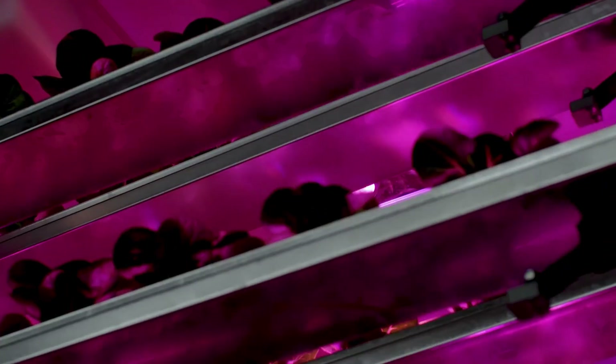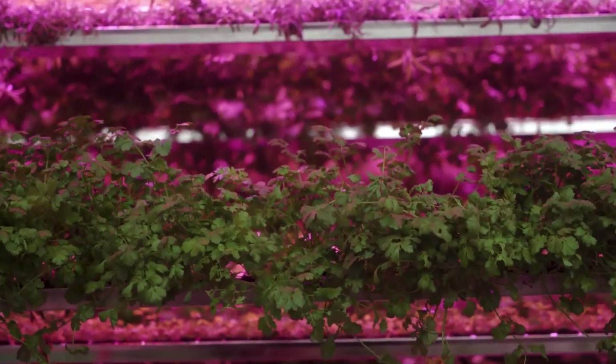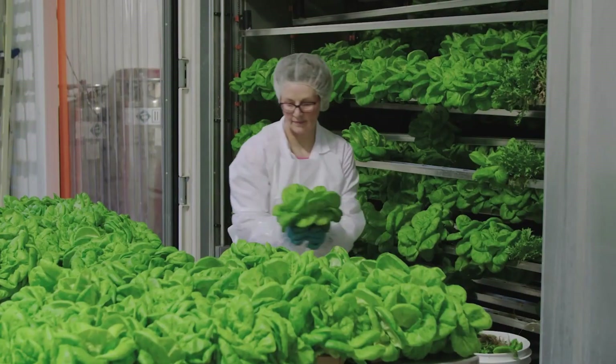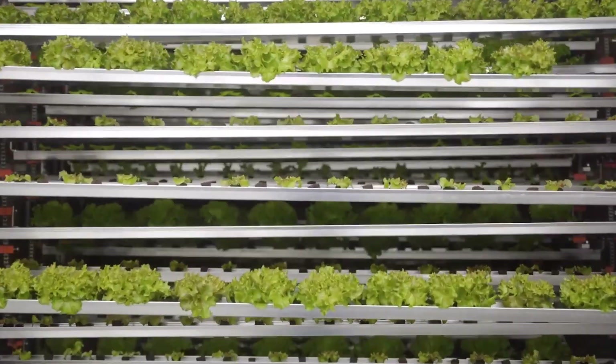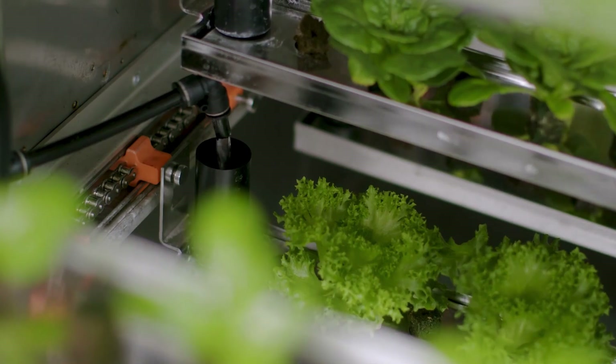This removes the need for long, complex supply chains. Why import bananas from Ecuador when you can reproduce the climate of Ecuador, Mexico, or Brazil inside a steel container right in your backyard? This approach offers fresh produce without the environmental and logistical costs of global transportation.